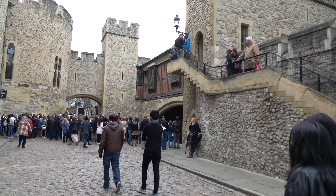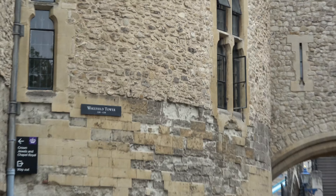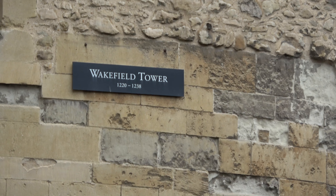Wakefield Tower. It's like something out of Robin Hood, yeah? Nottingham, that one. Robin Hood — the film.